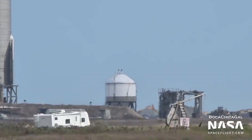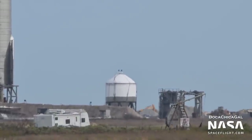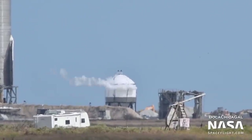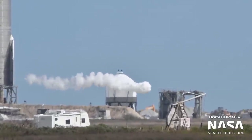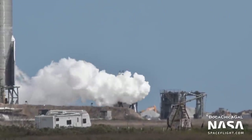SpaceX built a Starship test tank called Serial Number 7.2, to trial thinner steel for use in Starship's tank walls. This vehicle used 3mm steel rather than the 4mm steel currently used on Starship and Super Heavy. Several tests were performed on the tank, and in February it sprung a leak during a test to failure. It was later scrapped. So far, 3mm steel has not yet been used in production Starships.